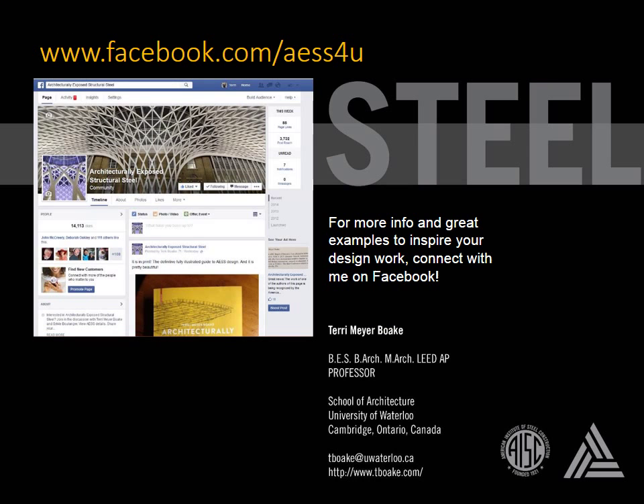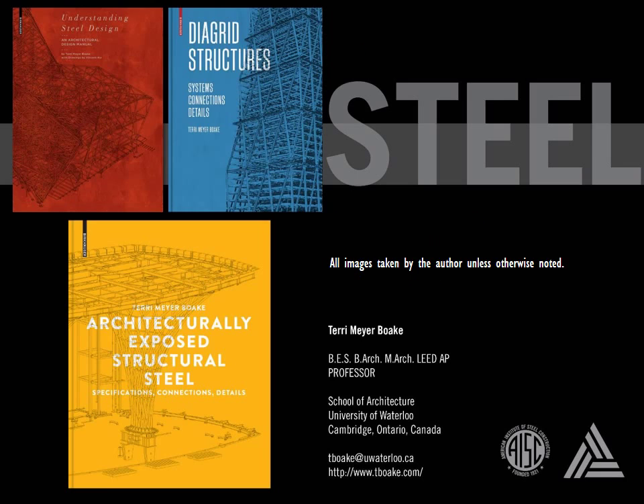I've only touched upon some of the basic ideas behind connections in exposed steel design. For more information and lots of case study examples and photos to inspire your work, feel free to connect with me on my AESS Facebook page. And for more detailed information on designing with architecturally exposed structural steel, check out this book on the topic — it is filled with plenty of photos and valuable tips on fabrication, erection, design, and detailing.